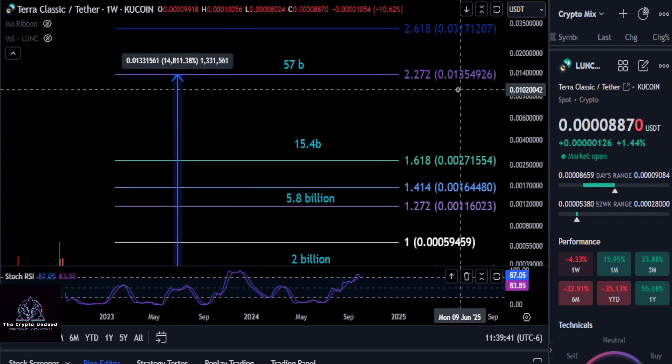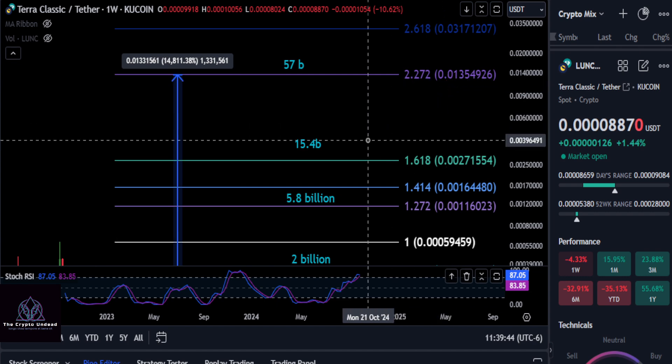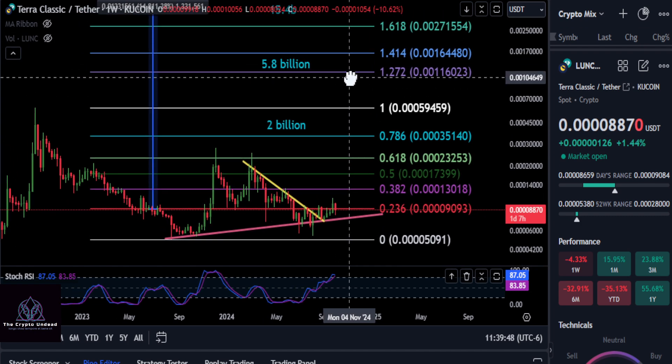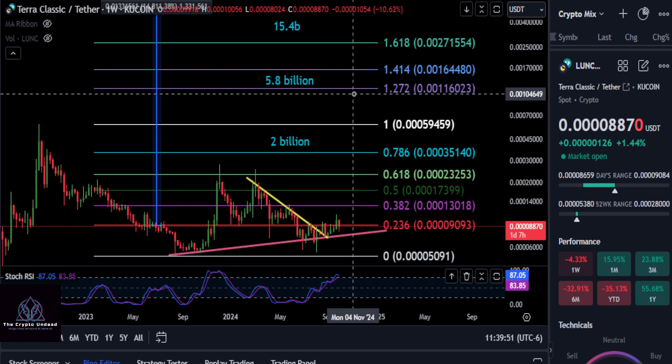If you think Luna Classic is going to hit a penny — I know people want that to happen — but it's not guaranteed at all. What are your thoughts? Comment down below. None of this is financial advice, and I'll see you in the next one. Peace out.